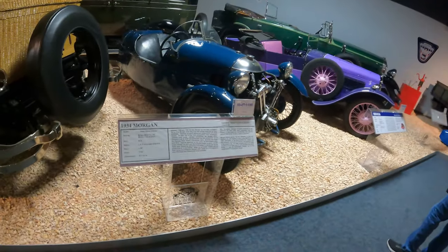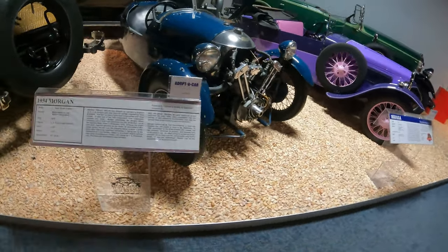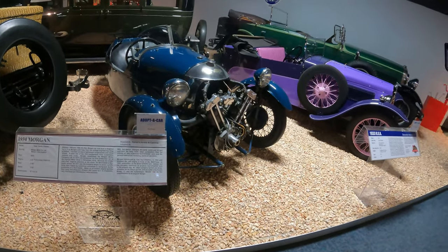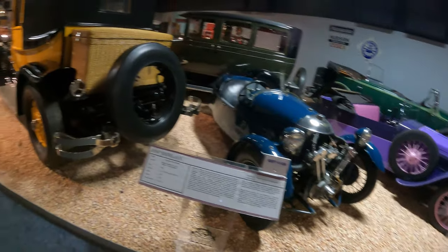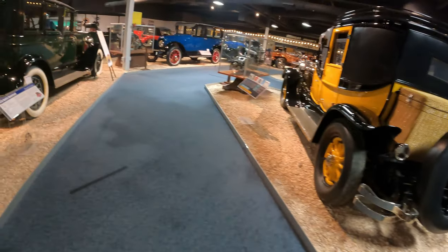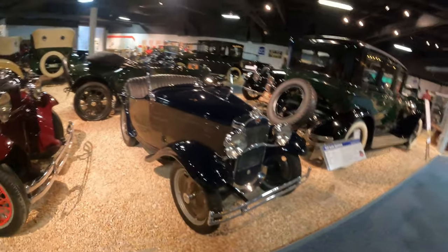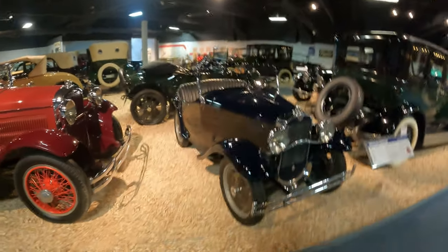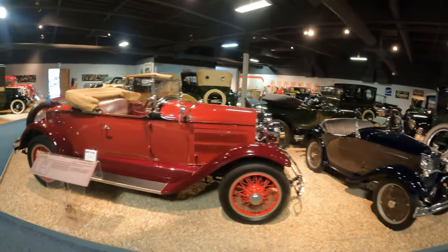This is a 1934 Morgan, two cylinder, right front mounted motor. 1933 Austin. 1929 Essex.